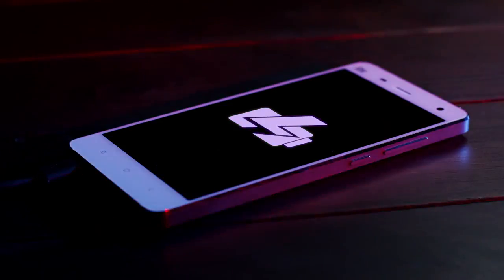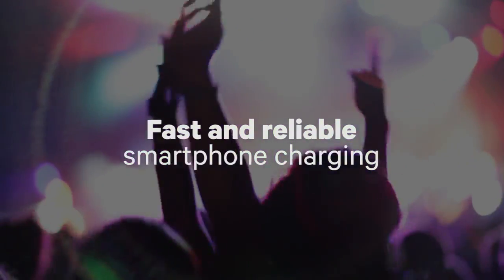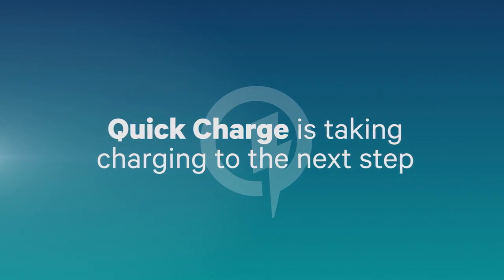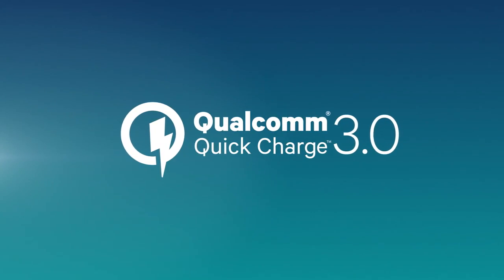Qualcomm Quick Charge is smart battery management technology, available for fast and reliable smartphone charging, making it quick and easy to top up your battery. Now, Quick Charge is taking phone charging technology to the next step: Quick Charge 3.0, and it's exclusively from Qualcomm Technologies.